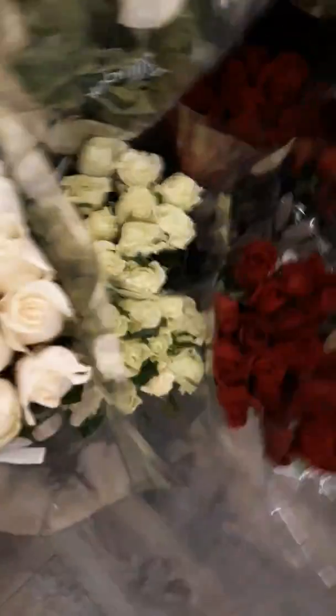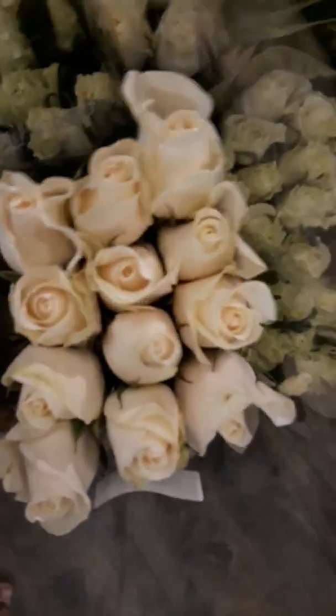And balloons. Another flower. These are the white roses. I don't know if I'm wrong. Corn.